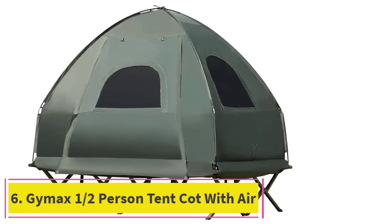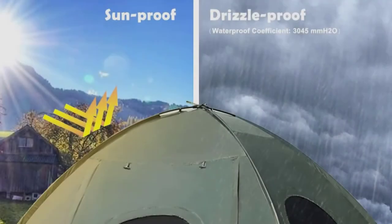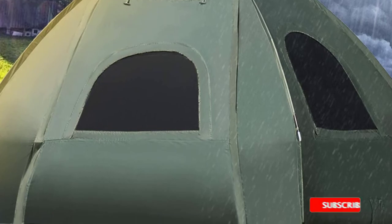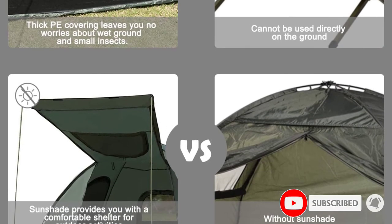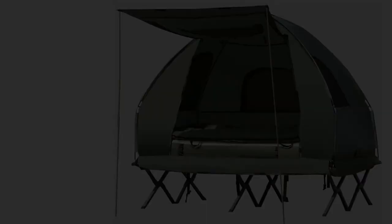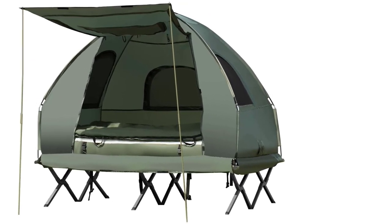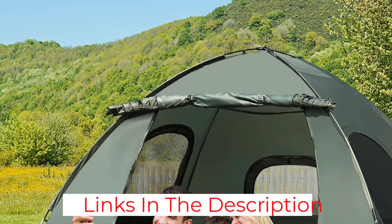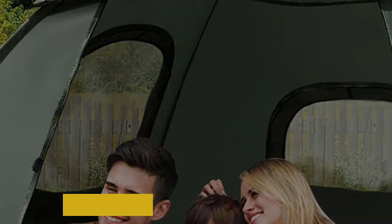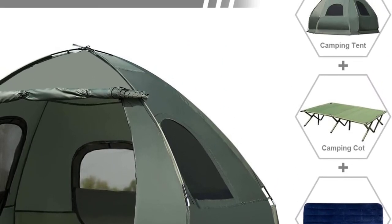At number 6: the GIMAX 1-2 Person Tent Cot with Air Mattress and Sleeping Bag. The GIMAX 1-2 Person Tent Cot looks remarkably like the Tankula cot tents in the images, just rebranded. Many people complain about it not being waterproof, that it's smaller than expected, and certainly doesn't fit two people as advertised. The instructions are unclear, and the zippers don't seem to want to close because they are under too much pressure from a person inside. However, the cot appears to be sturdy and well-made, and the air mattress seems to stay up all night. The most significant issues are condensation and zip quality. Overall, this tent is a cheap copy of better tents, and at this price point, there are superior cot tents to choose from.